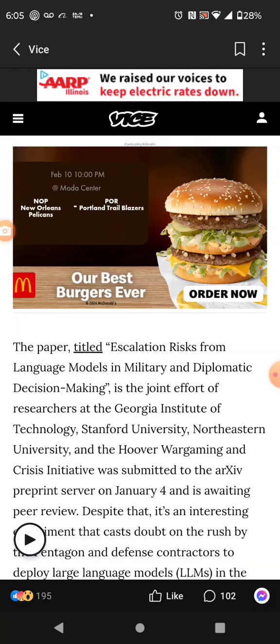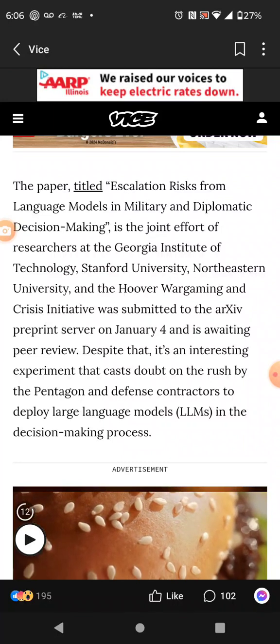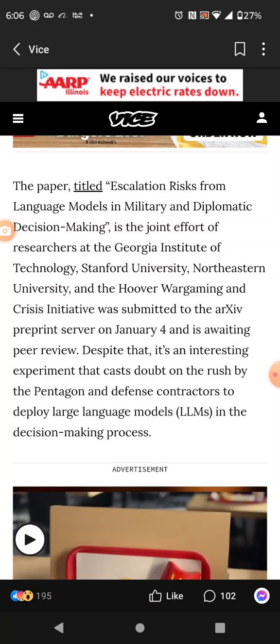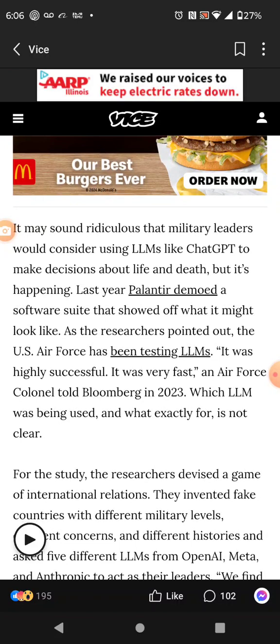The paper titled 'Escalation Risks from Language Models in Military and Diplomatic Decision Making' is the joint effort of researchers at the Georgia Institute of Technology. They've been simulating this with the Pentagon and different war games programs. It may sound ridiculous that military leaders would consider using large language models like ChatGPT to make decisions about life and death, but it's happening.